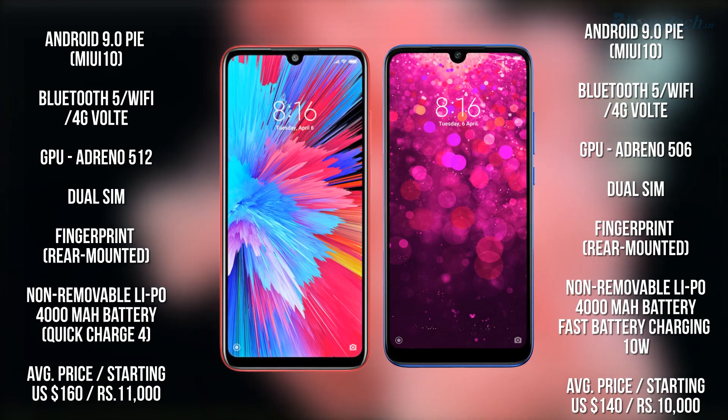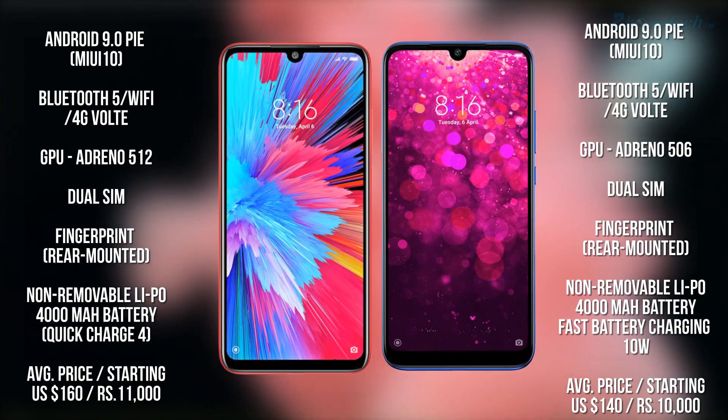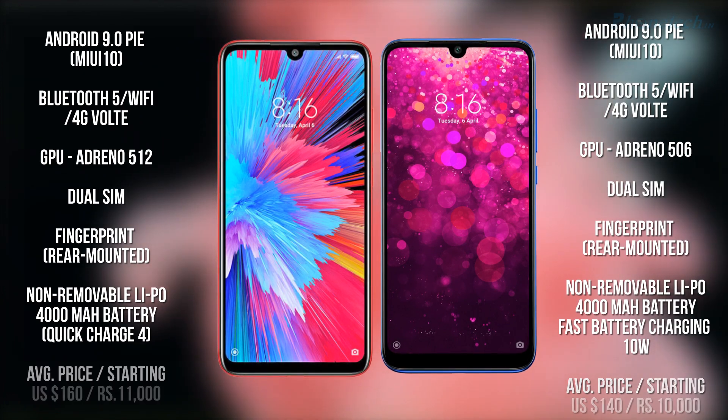Let's talk about the price. Redmi Note 7S average price is 11,000 rupees and 160 USD, and the Redmi Y3 average price is 10,000 rupees and 140 USD.